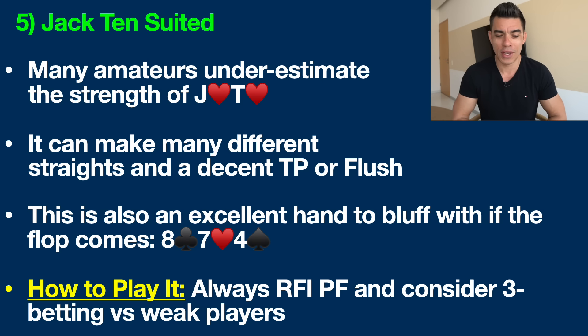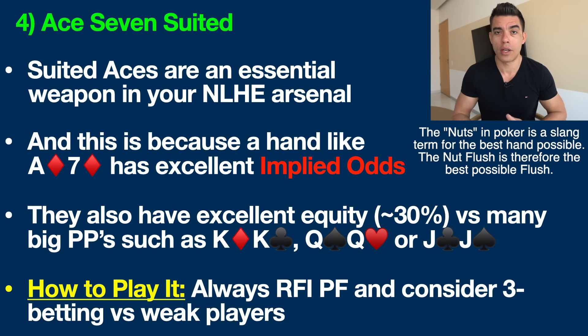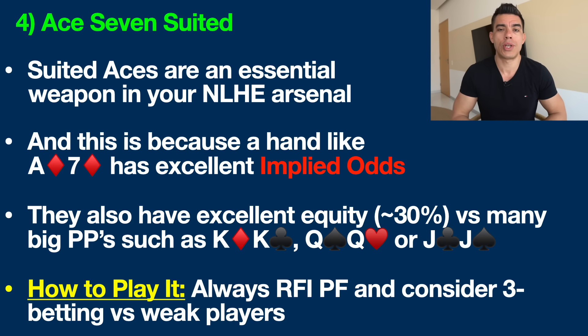Hand number four that is highly profitable and you should play more often is Ace Seven suited. Suited aces are an essential weapon in your no-limit hold'em arsenal because they have huge implied odds. A hand like Ace-Seven of diamonds can win a massive pot by making the nut flush. In a game like no-limit hold'em where you can bet any amount at any time, this gives you an incredible chance to win a massive pot versus someone on tilt or who just doesn't play well and can't fold pocket kings.